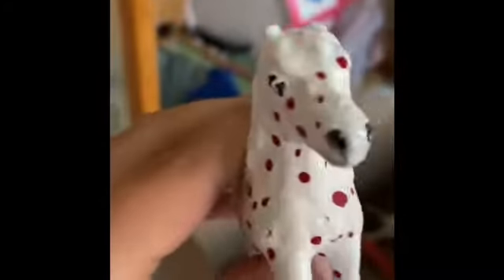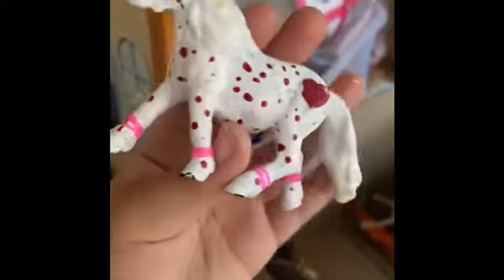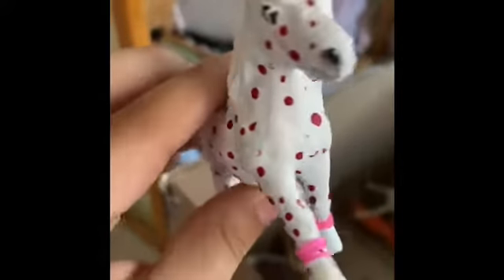And then in here we have Brown Sugar. She is my Welsh Pony Shetland Pony mix. And here we have her sister, Powdered Sugar. She is also a Welsh Pony Shetland Pony mix. She's cute.